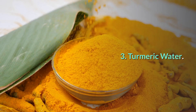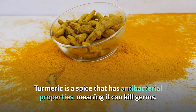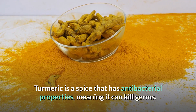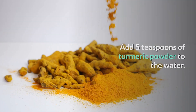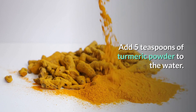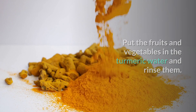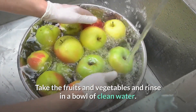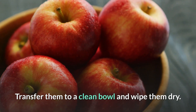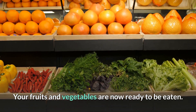Number 3: Turmeric water. Turmeric is a spice that has antibacterial properties, meaning it can kill germs. Pour boiling water into a large bowl. Add five teaspoons of turmeric powder to the water. Put the fruits and vegetables in the turmeric water and rinse them. Take the fruits and vegetables and rinse in a bowl of clean water. Transfer them to a clean bowl and wipe them dry. Your fruits and vegetables are now ready to be eaten.